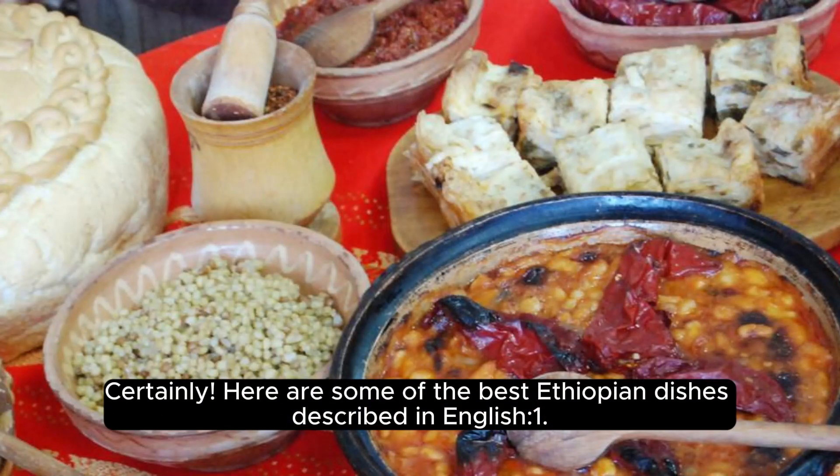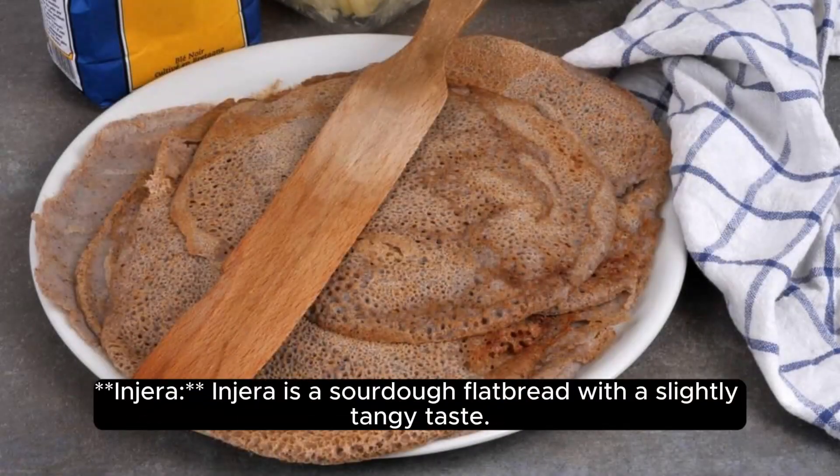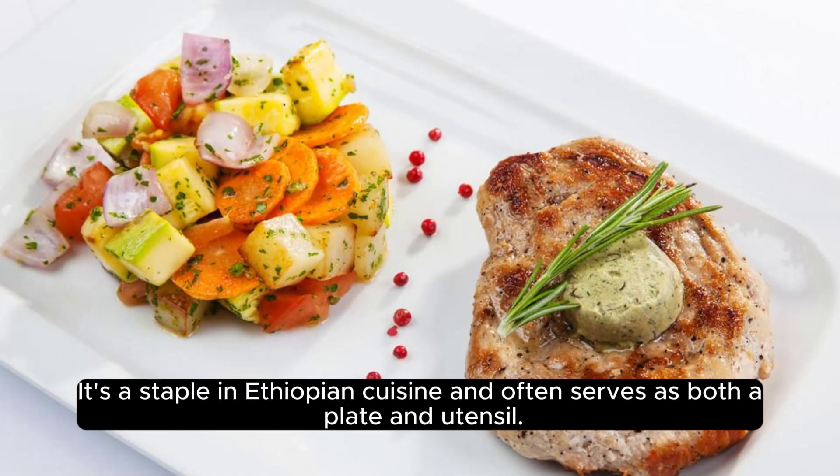Here are some of the best Ethiopian dishes described in English. Injera is a sourdough flatbread with a slightly tangy taste. It's a staple in Ethiopian cuisine and often serves as both a plate and utensil.